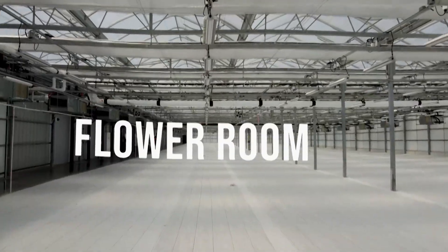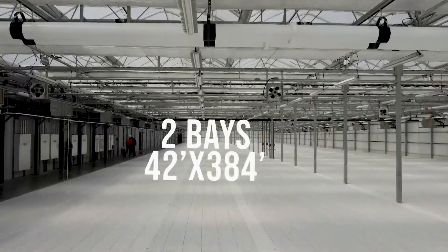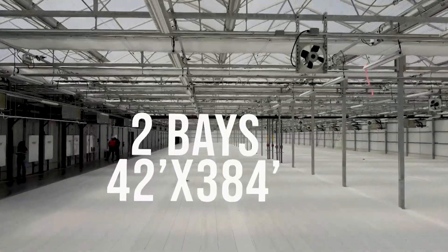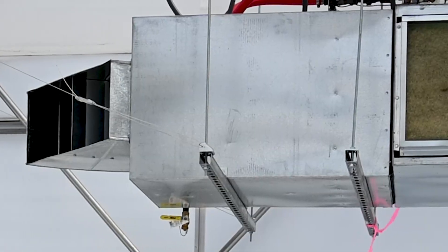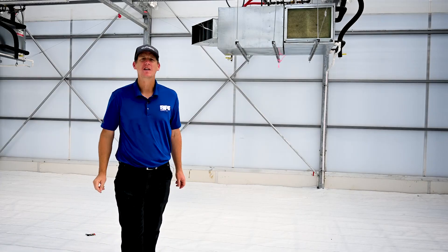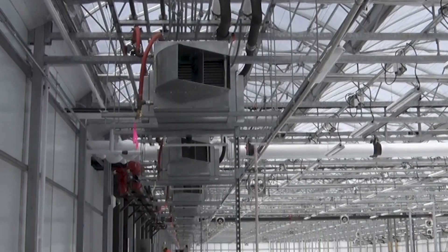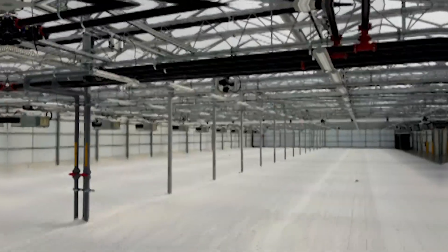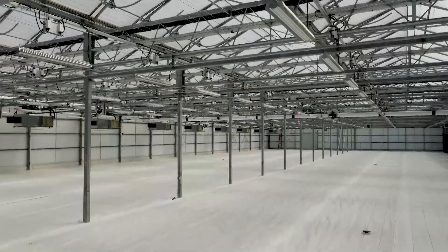Our final stop is the Flower Room — two bays, 42 feet wide by 384 feet long. The key design feature in this room are these 42 air handler units; they both chill and dehumidify the zone. In this zone, we also have heated floors, DRAM HAF momentum fans, and for irrigation, we're doing drip.